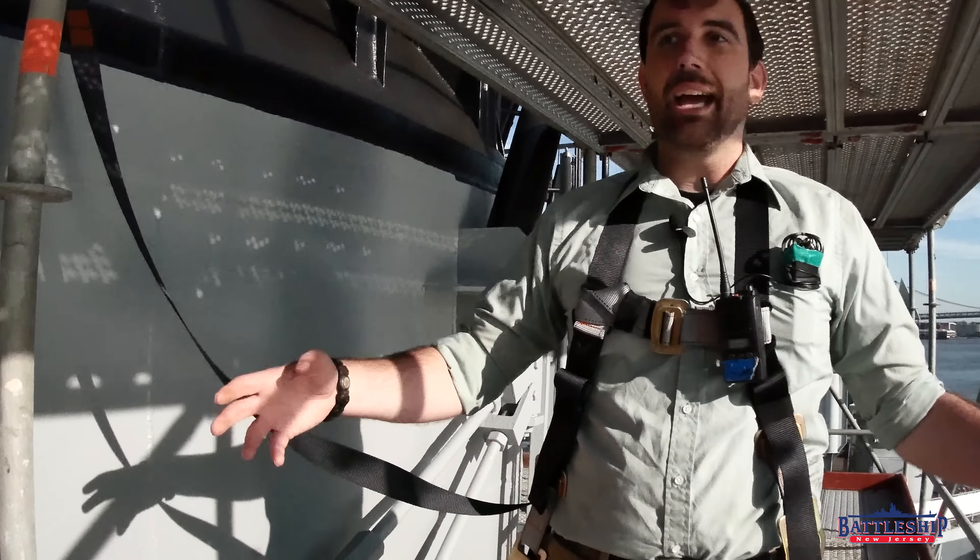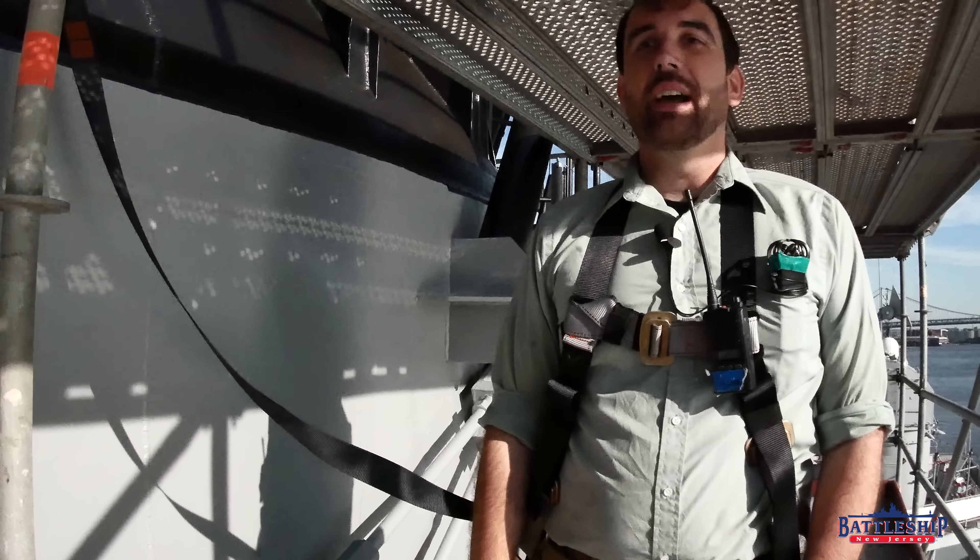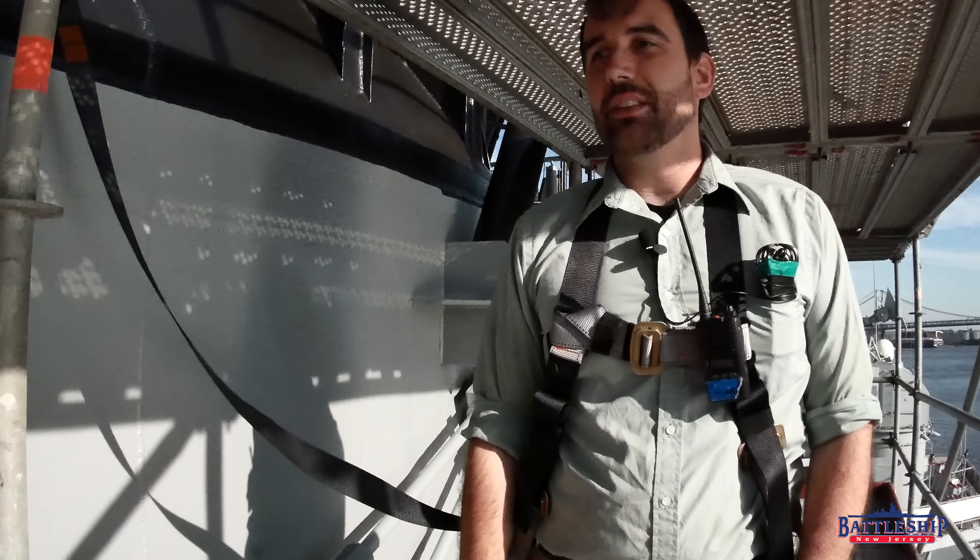Hi, I'm Ryan Szymanski, curator for Battleship New Jersey Museum and Memorial, and today we're going to talk about some of the maintenance work we've been doing on the ship recently.